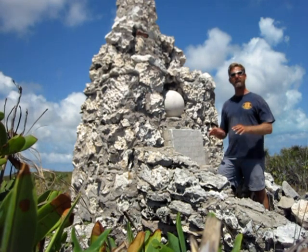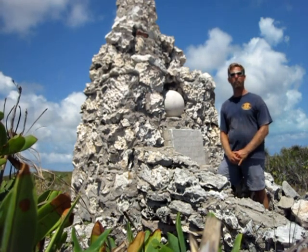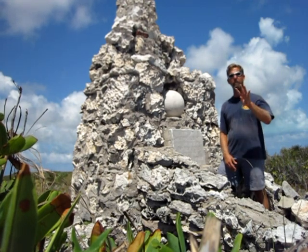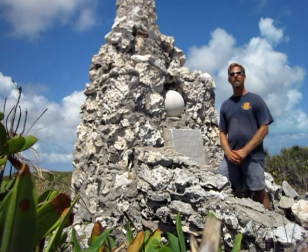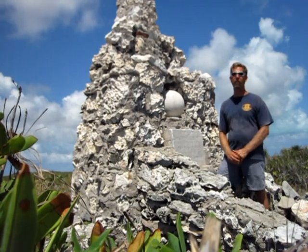I'm standing here in front of a memorial built in 1891 to commemorate the 400th anniversary of Christopher Columbus setting foot in the New World. This was built by the Chicago Herald.